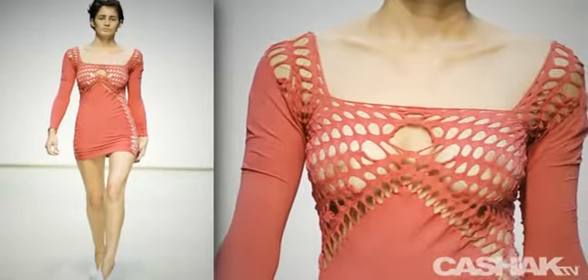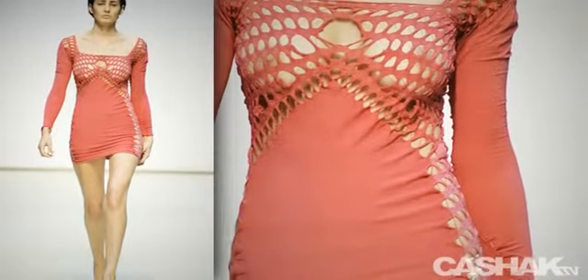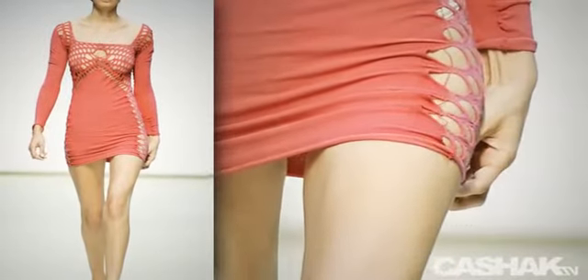Up next, we have a trendy pale shade. The designer takes the cutout style to a new level, across the bust and down the sides. This also has a super short hem.